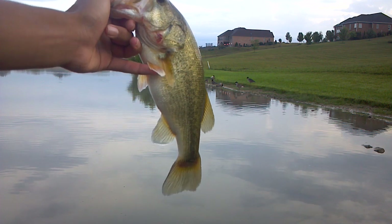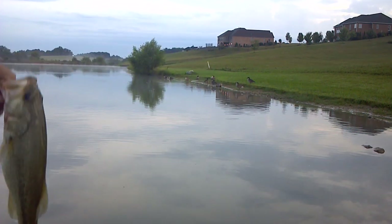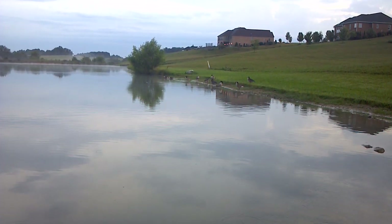There he is — Booyah buzzbait, God love it! God love it.